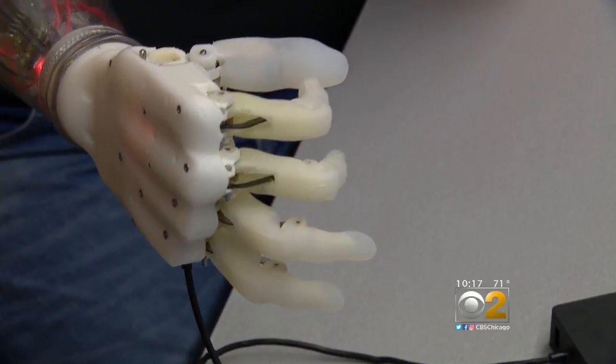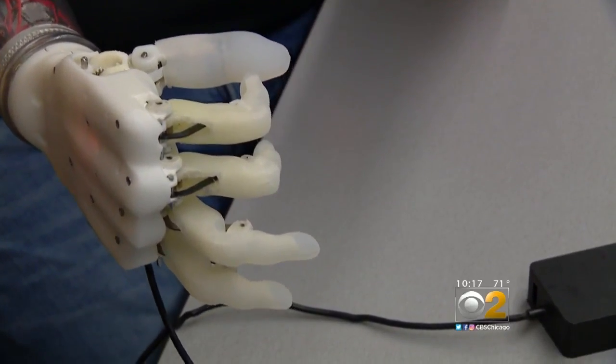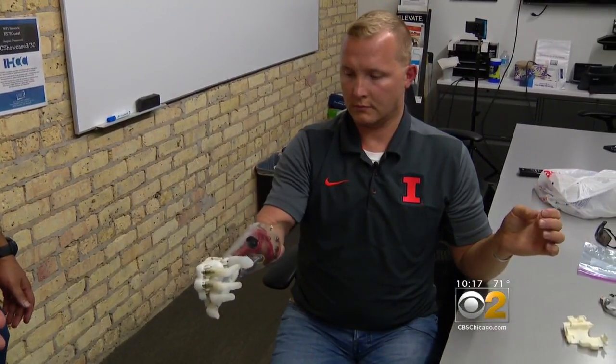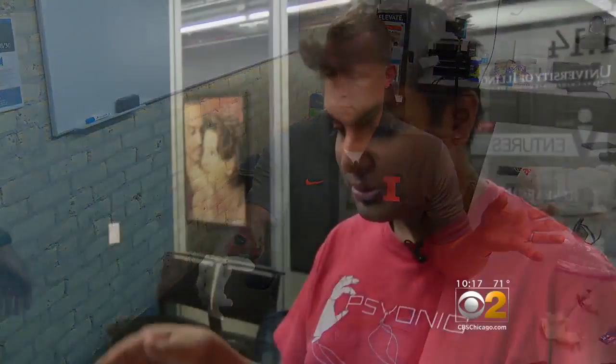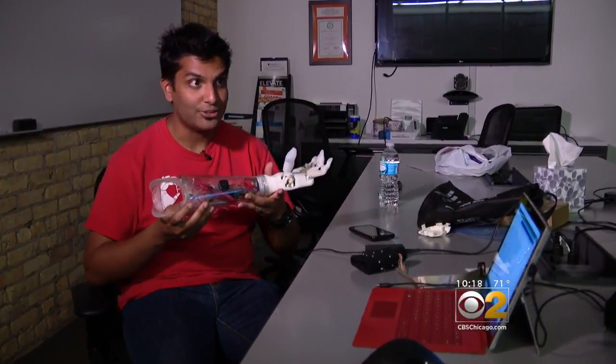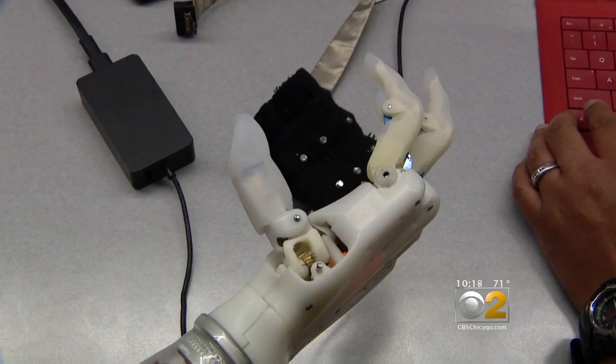He can flex the fingers because of tiny motors and gears inside. He's one of the first to test the hand made by Psyonic. When Garrett thinks about moving his hand — telling it to make a fist — the hand can recognize that. He can grab things like this water bottle. Everything here costs only $550 in raw materials to make, and it's comparable to prostheses sold for $30,000. That's the biggest difference.